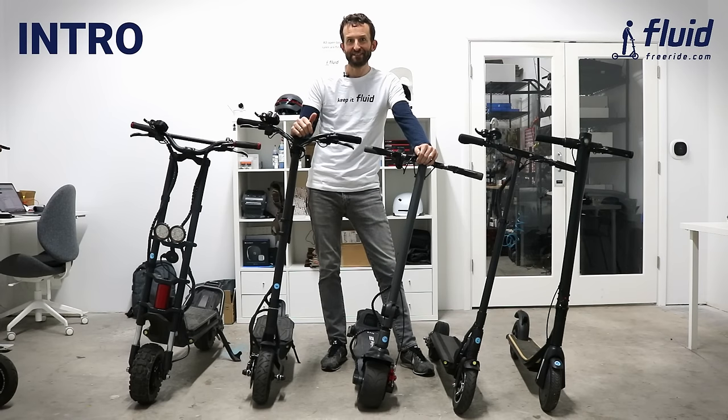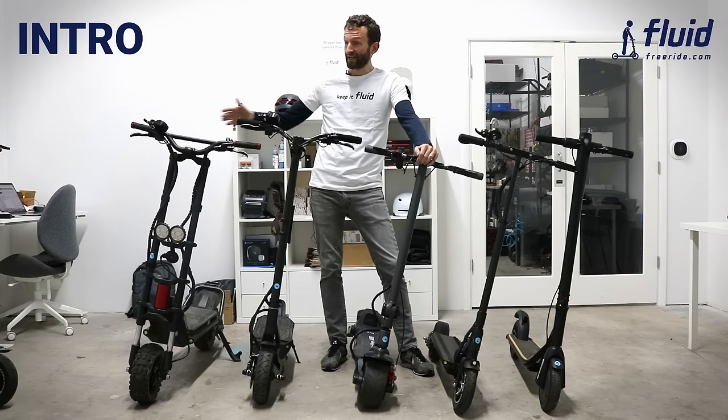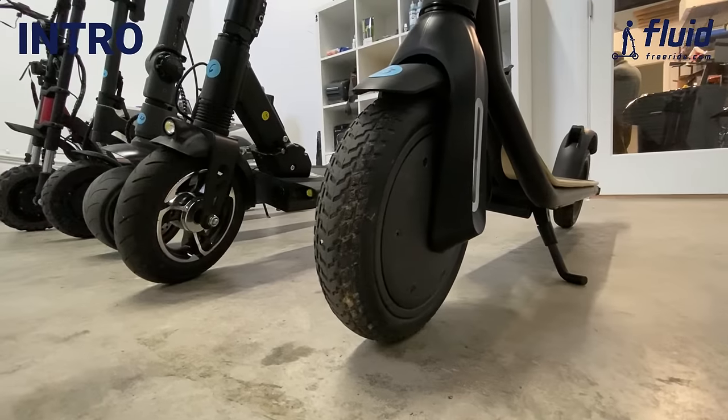Hi guys, I'm Julian, the founder of Fluid Tree Ride, and today we are coming to you from my headquarters in Miami, Florida. I want to give you a brief overview of our lineup in order to help you choose and find the right scooter for your need.